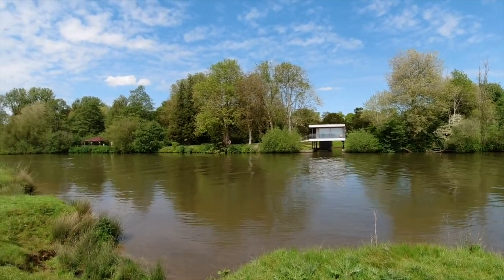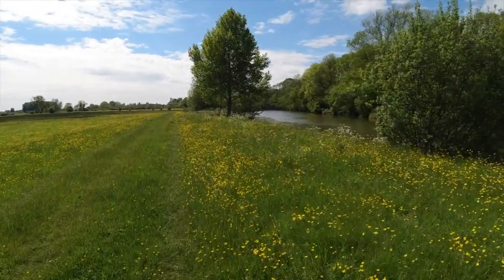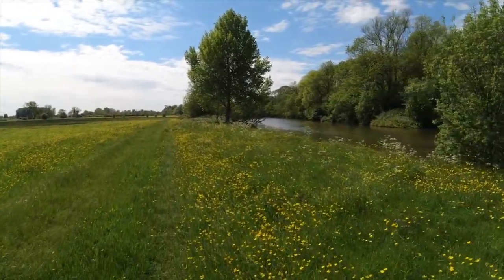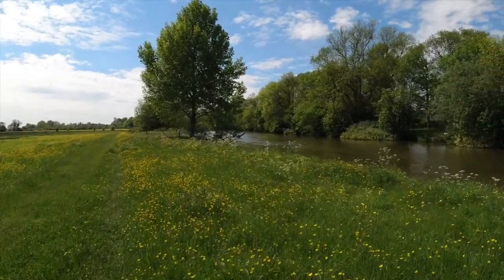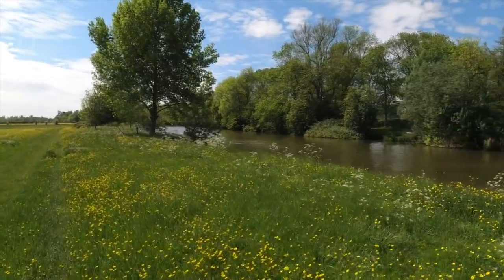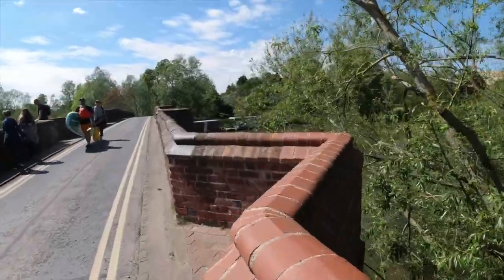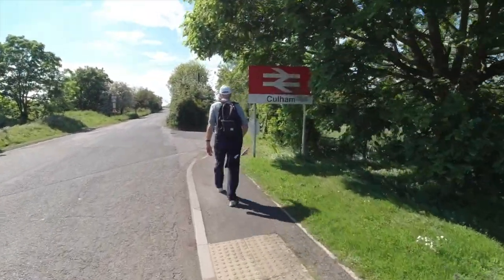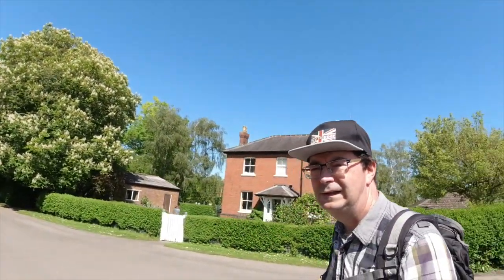We're going to be arriving probably next hour — we're trying to get to Cullum. That'll be about 14 miles, so I'm going to call it a day there and pick it up next time. This is Cullum Bridge now. We're going to make it with five minutes to spare! At Cullum, one train every hour — get back to civilization. So again, part of the walk done: 14 miles more down the Thames Path.